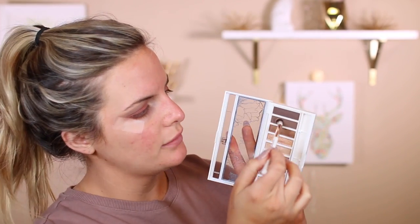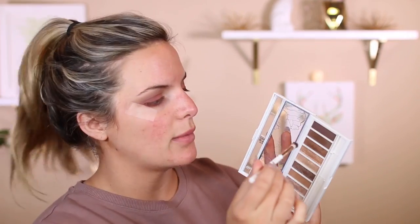It does have some really nice shades. I'm going to take the darkest brown and use the brush that's in the palette, just put this in the outer V. I'm not going to go too far with it because I want the red to really show. I'm using this just in the outer V to really deepen it up, also taking it a little bit into the crease. Then I'm going to go back in that red tone shade and blend it out so you can see it.